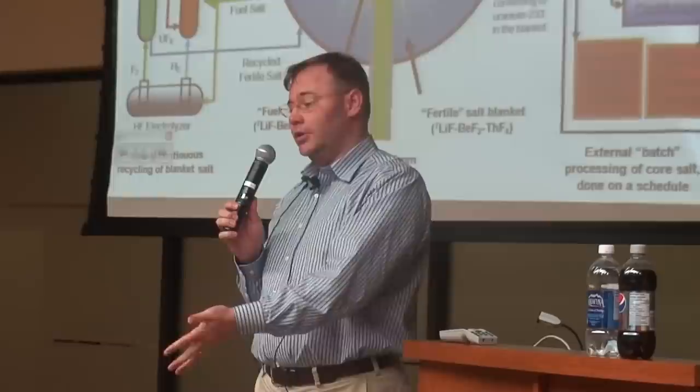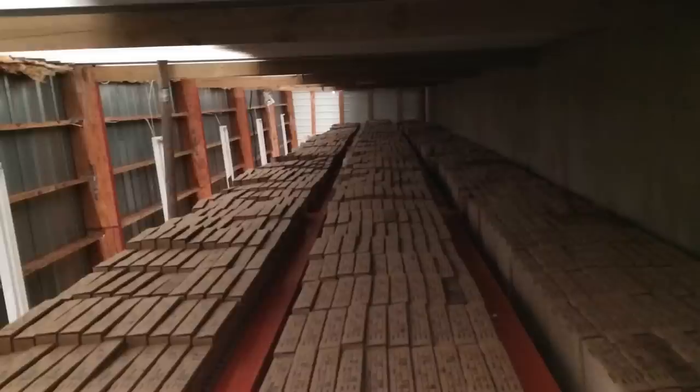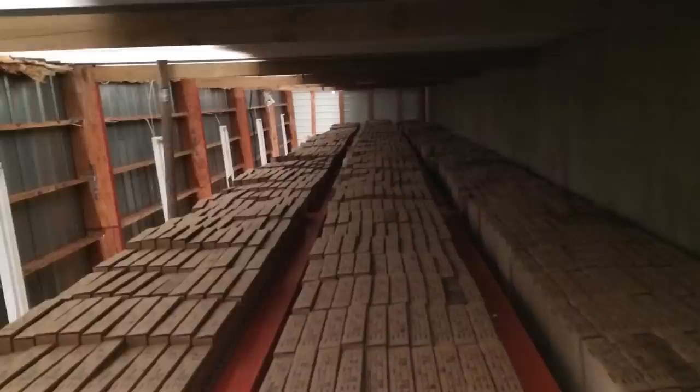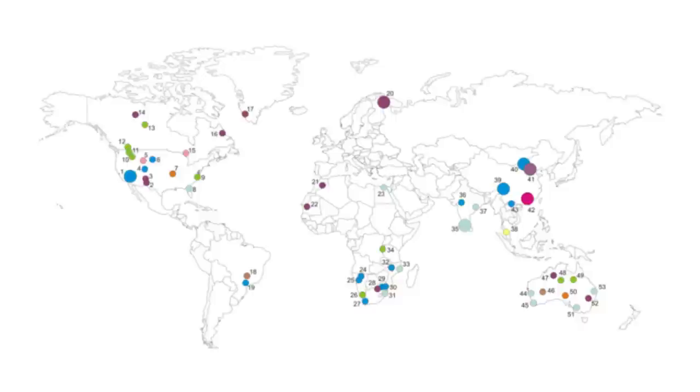A friend trying to start a rare earth mine in Missouri just wants the government to let him put the thorium aside for future use. He thinks he'll pull up about 5,000 tons a year. 5,000 tons of thorium would supply the planet with all of its energy for a year. So one mine would bring up enough thorium — without even trying — to power the entire planet. It's found in tailings piles, in ash piles, and there are countless other places on Earth just like that mine.